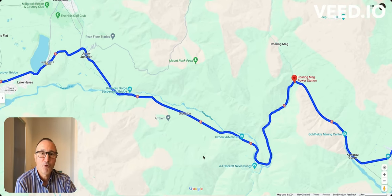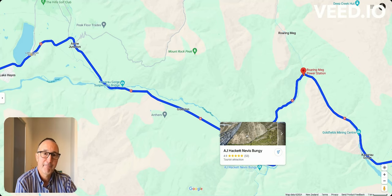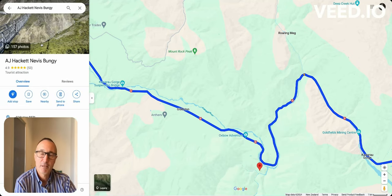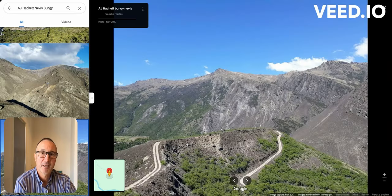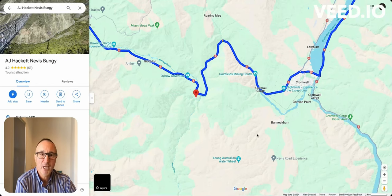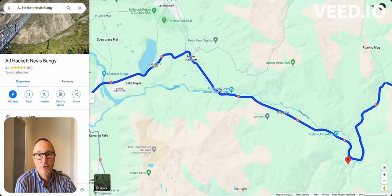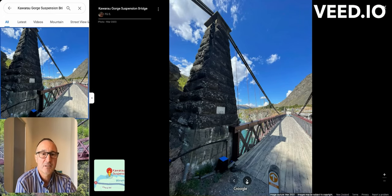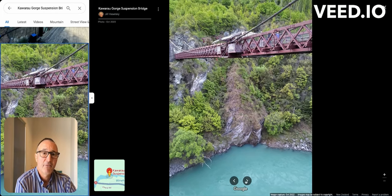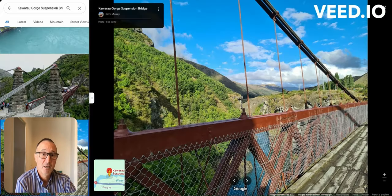We're now getting into some of the adventure activities Queenstown is famous for. Here we have Nevis Bungy — very famous, bookable with transfers from Queenstown as a few-hours trip. There's also the original Kawarau suspension bridge where bungy jumping basically started in 1988. People jump down over the Kawarau River — I've personally never done it myself as I'm scared of heights, but this is a classic place. You can stop and watch people jumping. There's also a café and a shop — it's quite sophisticated.